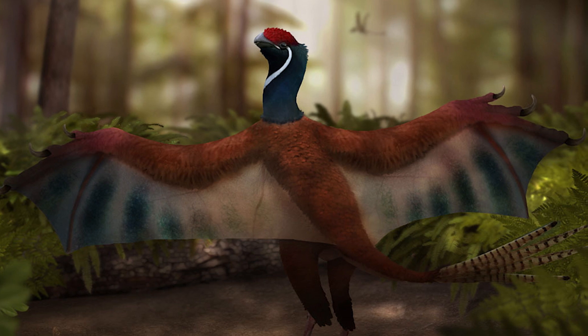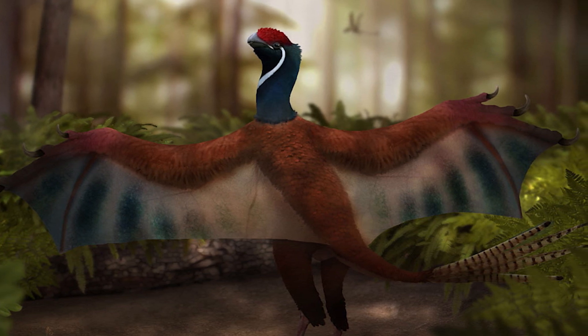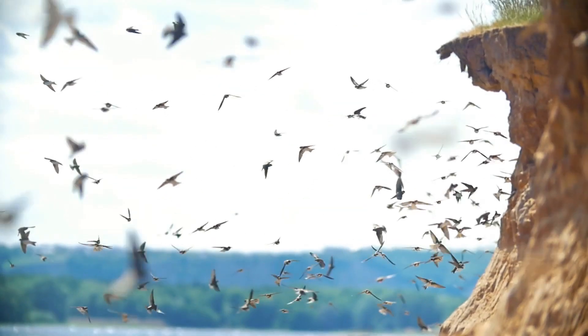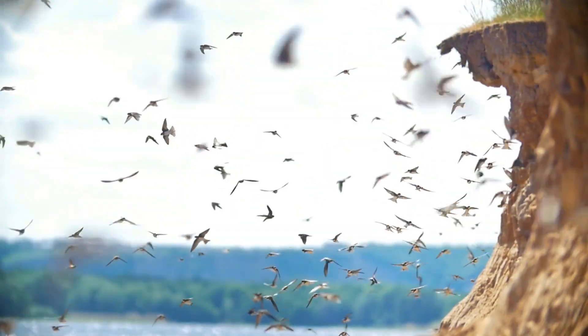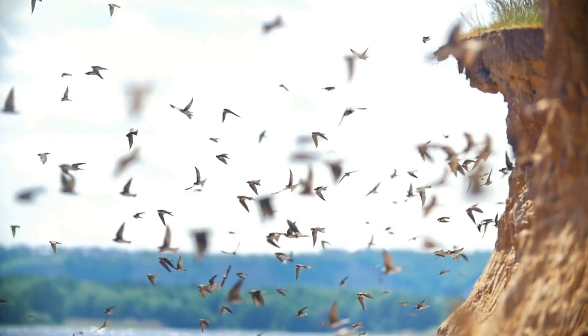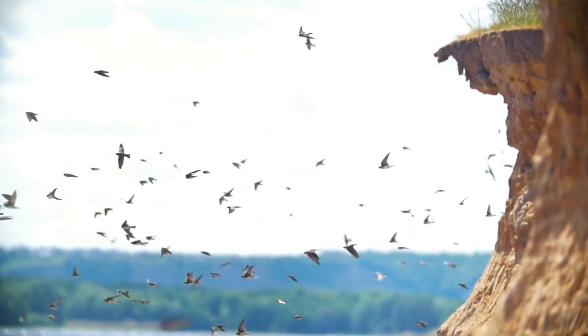Remember, living birds have a small, soft tissue in their wing — we just can't see it because it's covered in feathers. Yi qi is a close relative of birds, even if it isn't a direct descendant. And before you get too invested, unfortunately this isn't evidence of dragons existing.